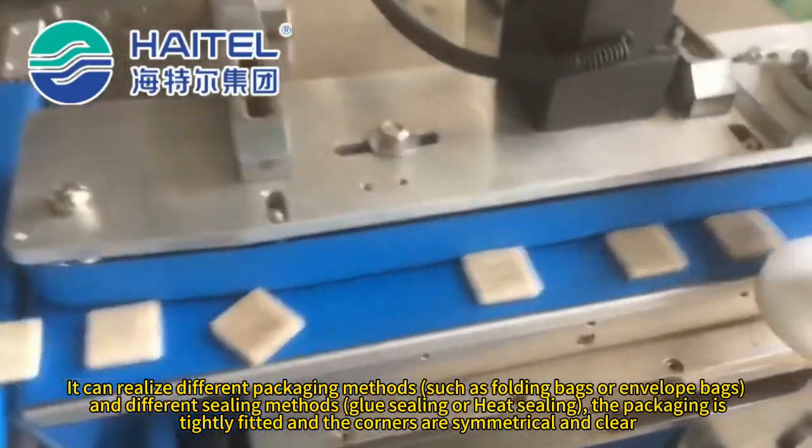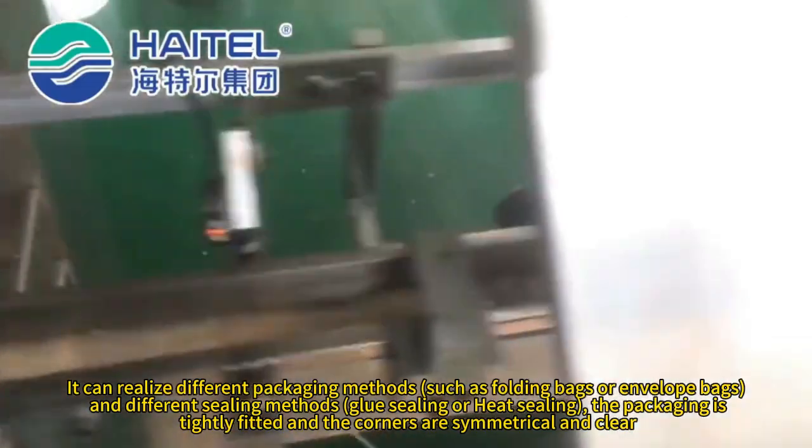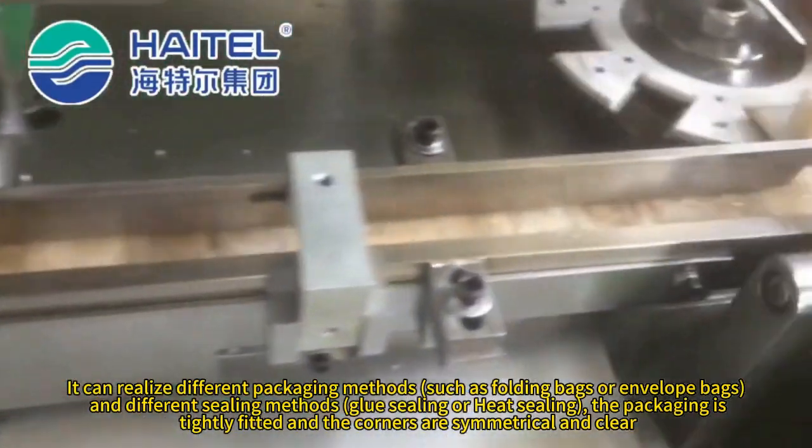You can realize different packaging methods, such as folding bags or envelope bags, and different sealing methods, including glue sealing or heat sealing.